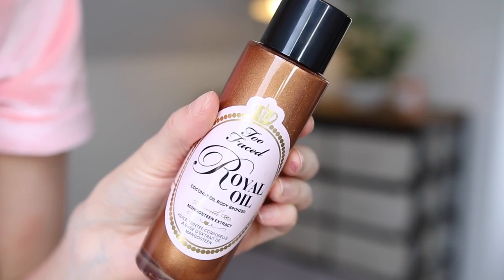And the last thing by Too Faced is the Too Faced Royal Oil Coconut Oil Body Bronzer with mangosteen extract. Holiday-tastic! It smells of holiday - anything with that amazing coconut smell, I just love it. This would be perfect for arms and legs if you're going to an evening event.